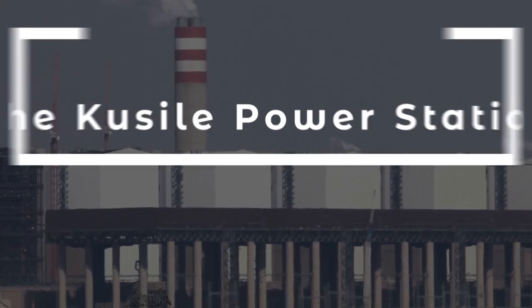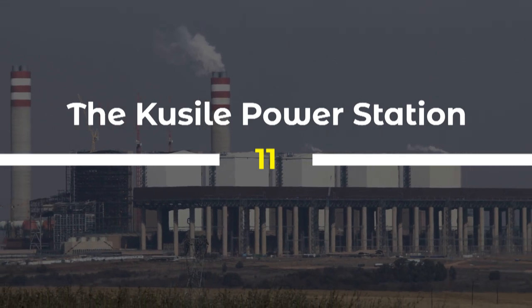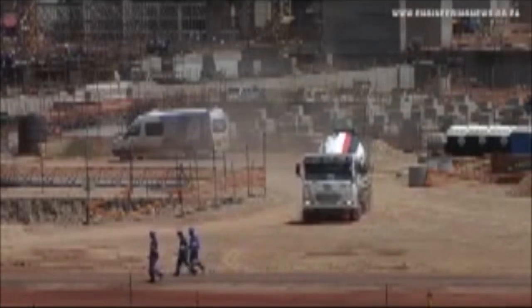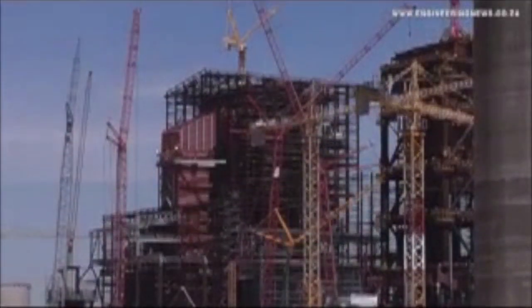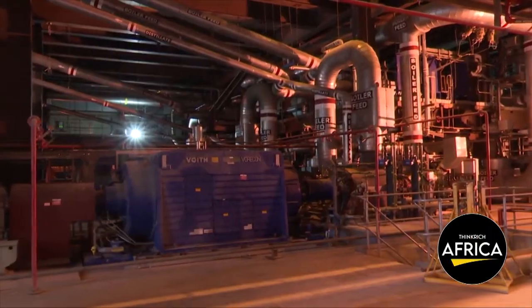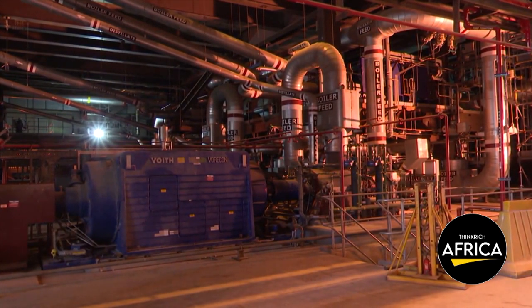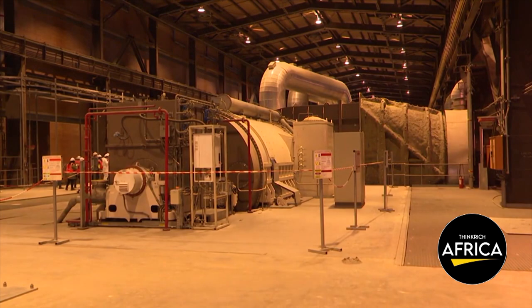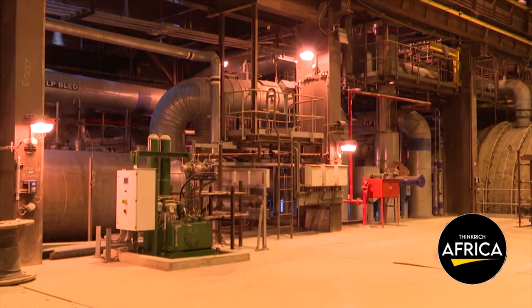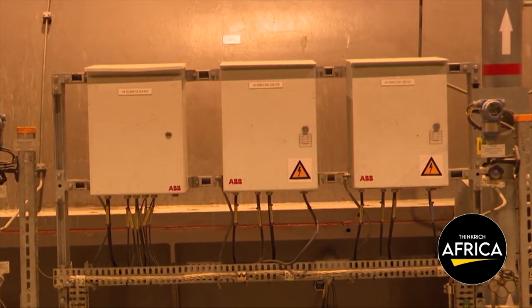11. The Kusile Power Station is a critical infrastructure project that has significantly increased South Africa's electricity generation capacity. Located in Mpumalanga Province, the project involved the construction of a coal-fired power plant with a capacity of 4,800 megawatts. It is one of the largest projects of its kind in the world and has helped to address South Africa's chronic energy shortage. The project incorporates modern technology such as supercritical boilers and air quality control systems to minimize the environmental impact of power generation.